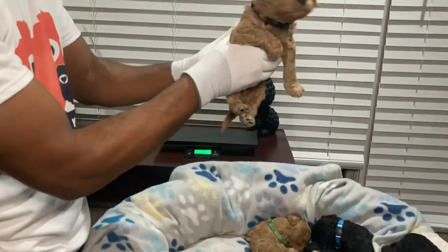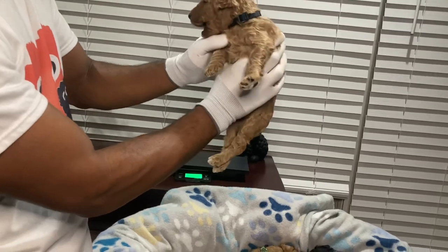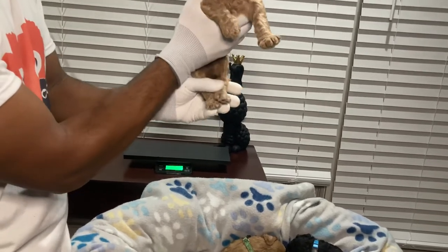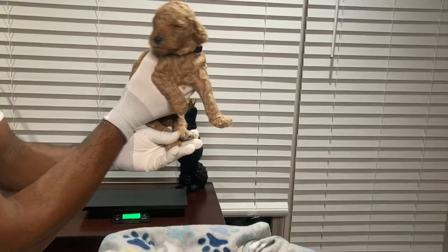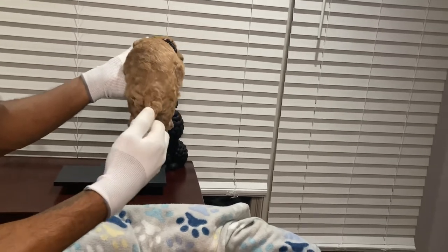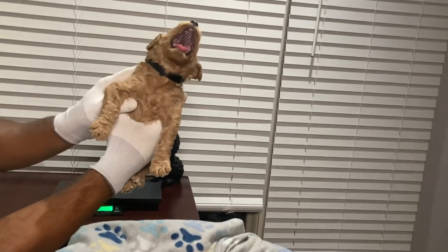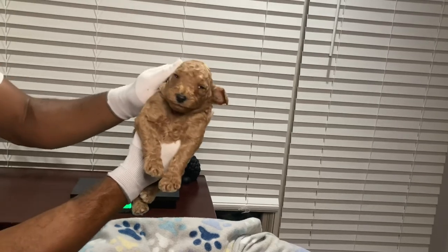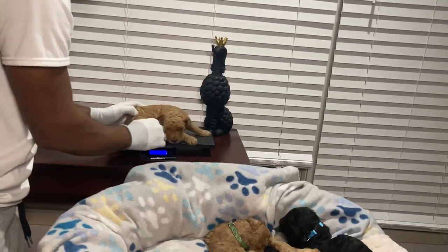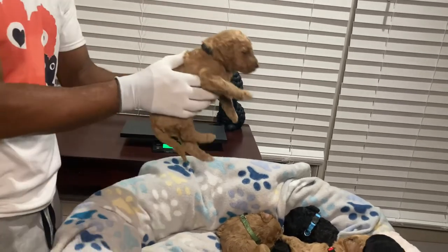We have another red-brown-tan-beige male in a black collar. He has white markings on his back paws and is solid all the way around other than those white markings. He has a very calm and nice demeanor — he's gonna be a good family dog. He's two and a half pounds as well.